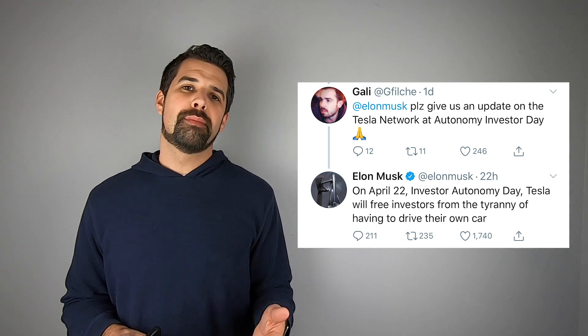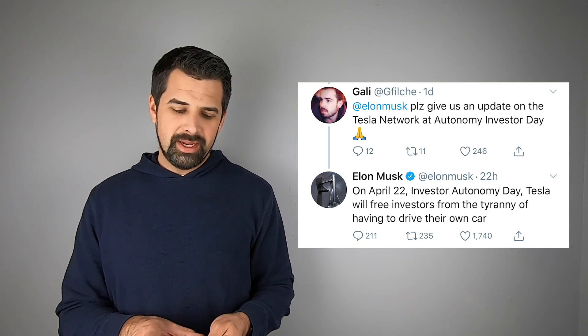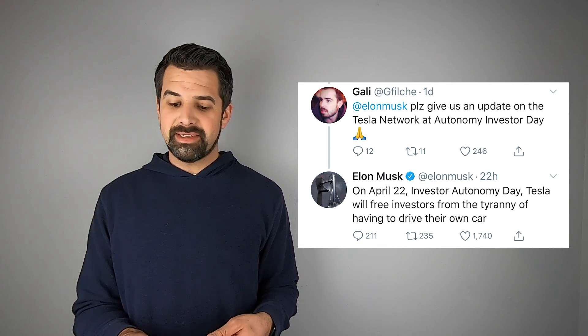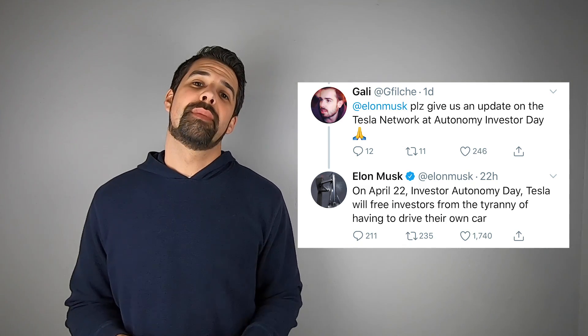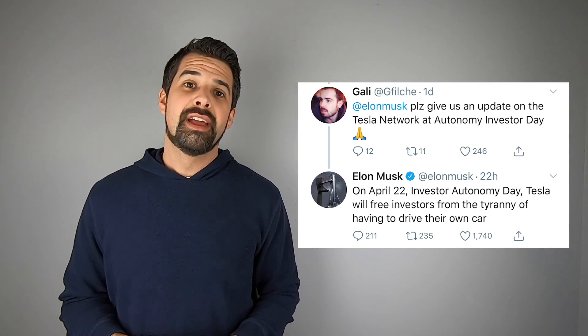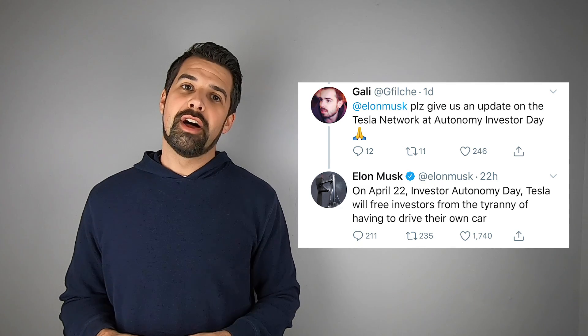With regards to Tesla's Autonomy Day for investors, somebody asked for an update. Elon responded that on April 22nd — Investor Autonomy Day — Tesla will free investors from the tyranny of having to drive their own car. It sounds like there are a lot of awesome things coming on that Investor Day, and we'll certainly have more information after April 22nd.